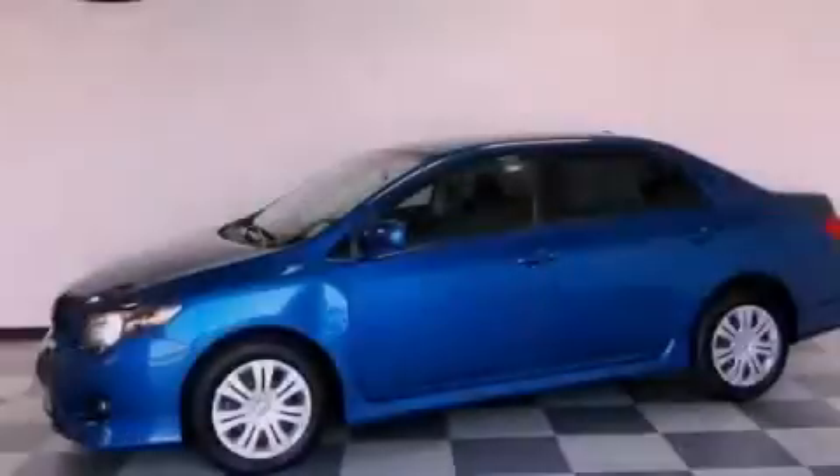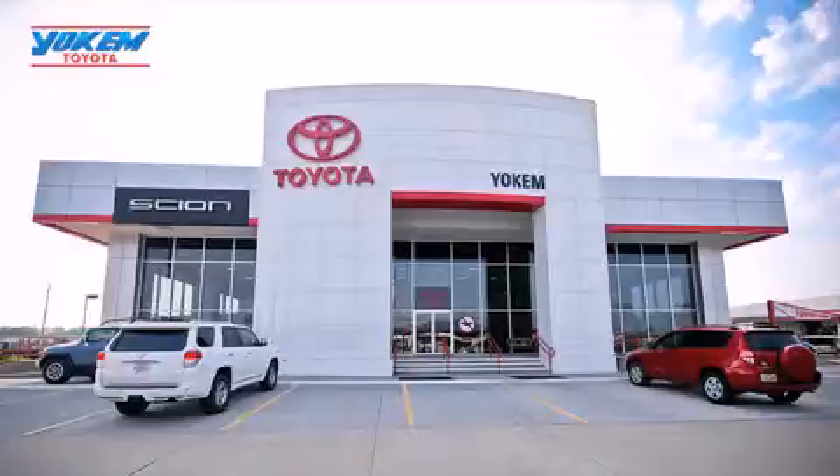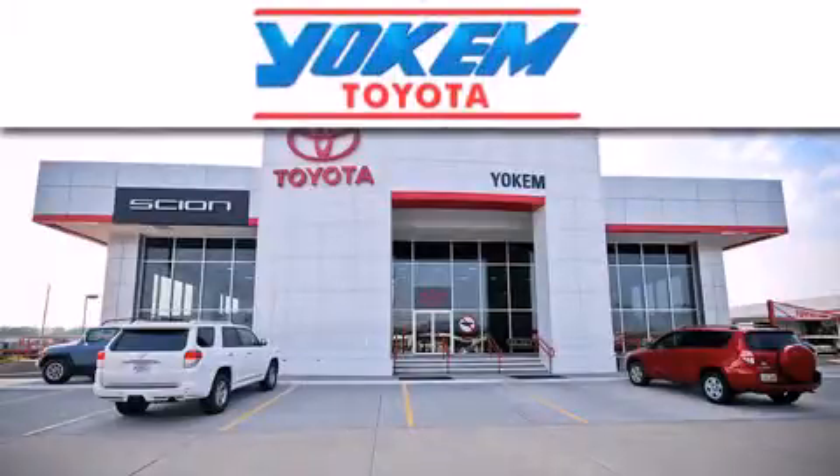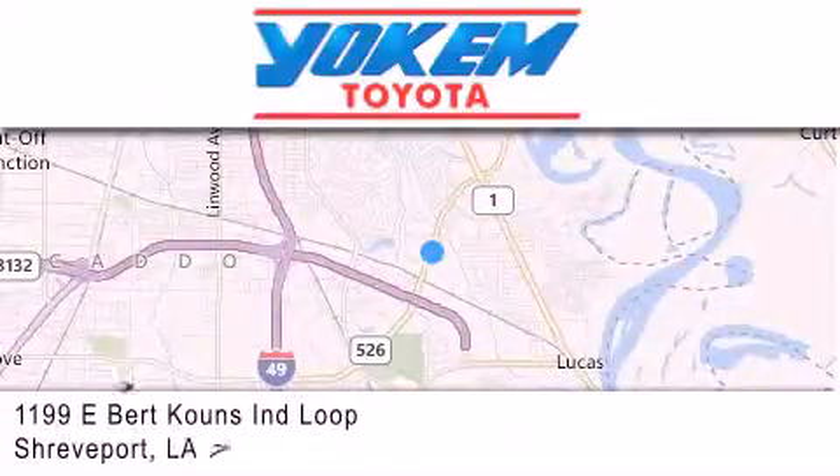Contact us today to arrange your test drive. Yoakam Toyota is conveniently located at 1199 East Burt Coons in Shreveport. Our goal is to exceed all of your expectations to ensure that you'll return for future visits.